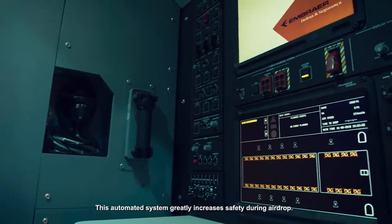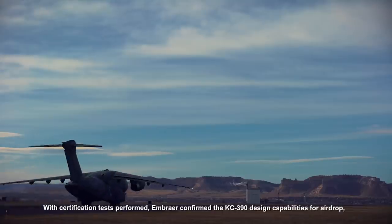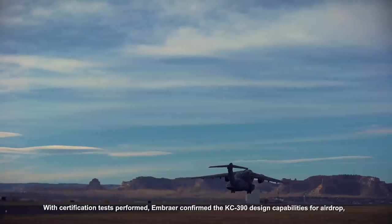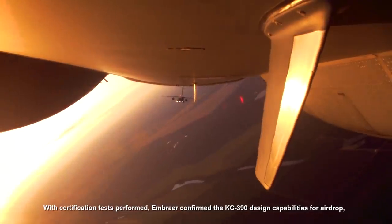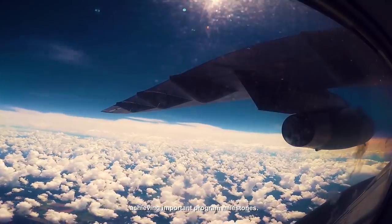This automated system greatly increases safety during airdrop. With certification tests performed, Embraer confirmed the KC390 design capabilities for airdrop, achieving important program milestones.